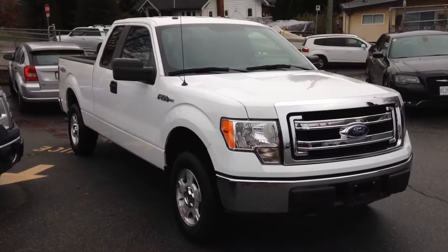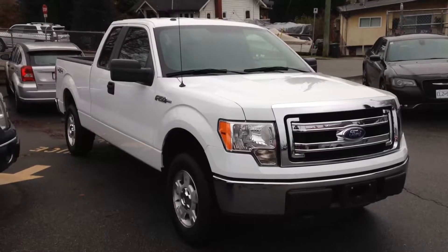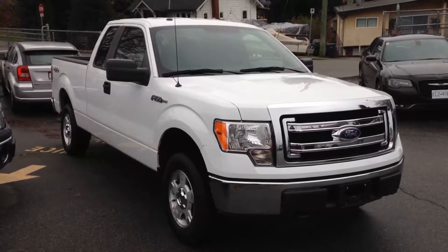Hi Alan, it's Rich McConaughey from DriveCo Motors. Here's the short video I promised on the 2013 Ford F-150 XLT.